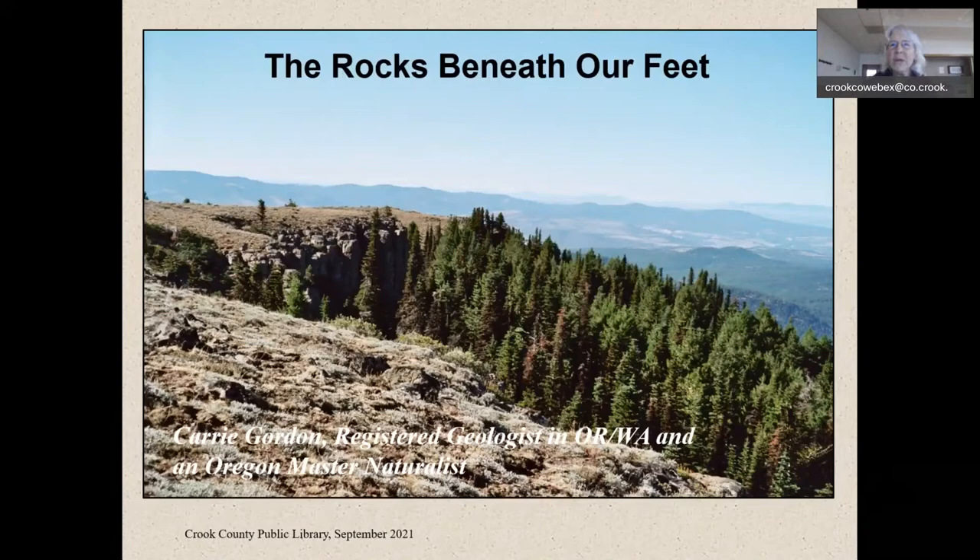Rocks beneath our feet. We're going to be talking about three main topics: the physiographic provinces that we live in, the geologic history of this area, and we're going to touch on the Crooked River Caldera. But most importantly, we're going to go exploring. If you have questions about rocks you've seen, feel free to bring them into the library. Talk to Amber. If you have a rock you want identified, take a picture, send it to the library and they'll get with me and I'll do my best to identify your rock.